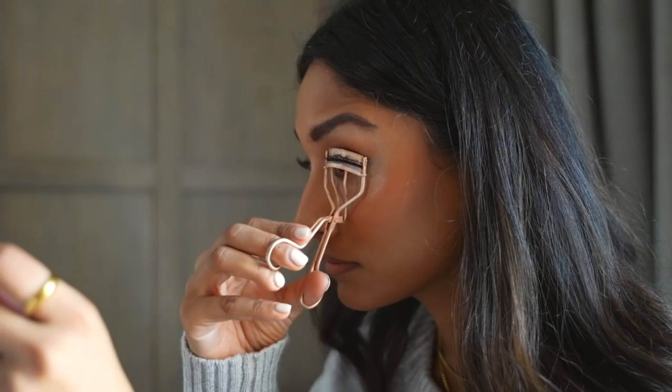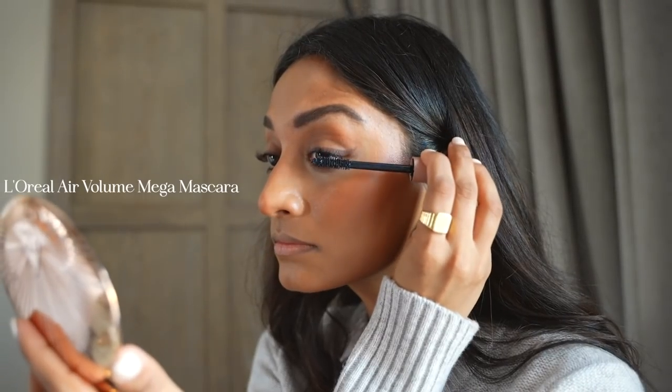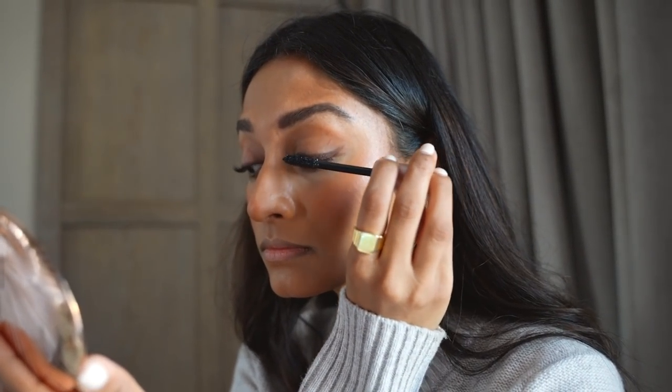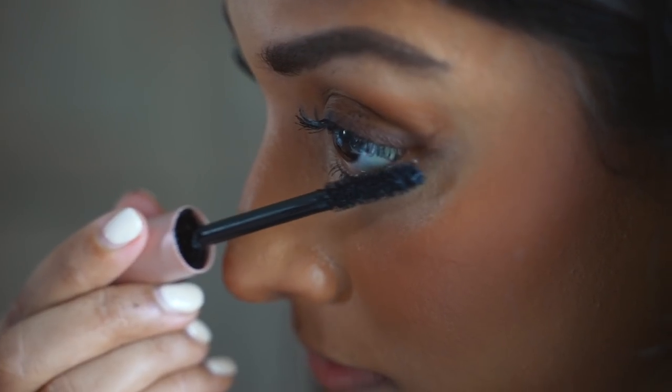Curling lashes make such a big difference in making my eyes feel more awake and open. I'm using the L'Oreal Air Volume Mega Mascara and this gives my eyelashes so much volume. I absolutely love it and it stays in place all day.